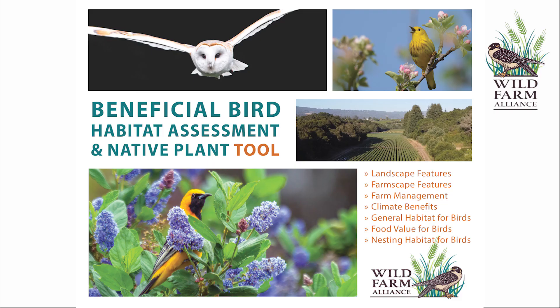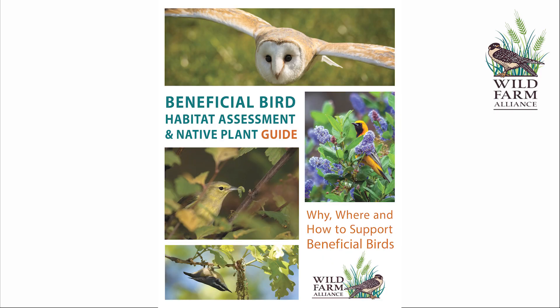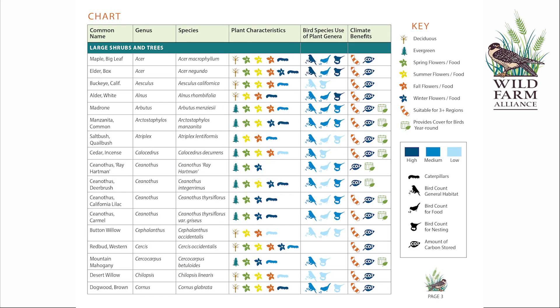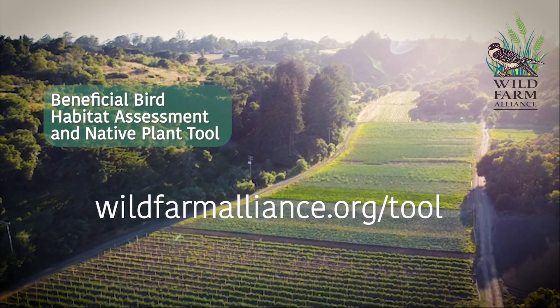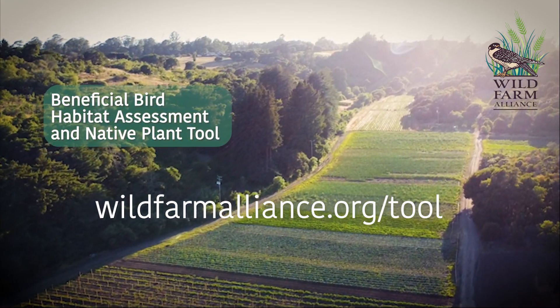Using this tool, as well as its companion guide and native plant chart, will result in increased beneficial bird species and abundance on the farm. Download the Beneficial Bird Habitat Assessment and Native Plant Tool, its companion guide, and chart today.